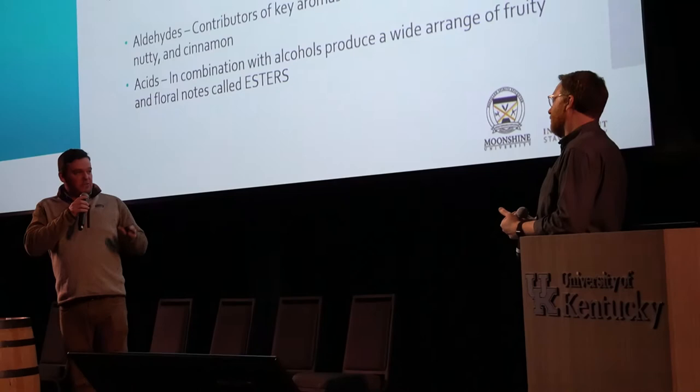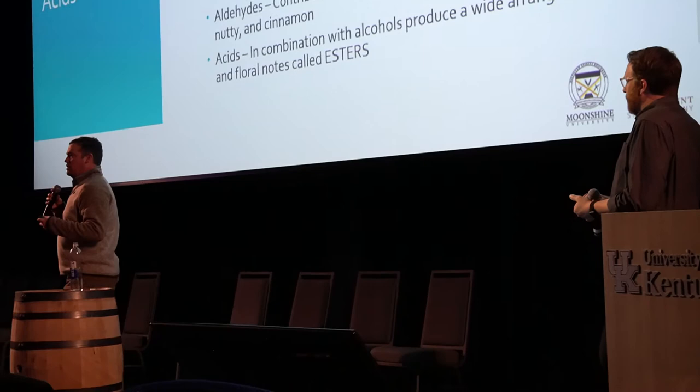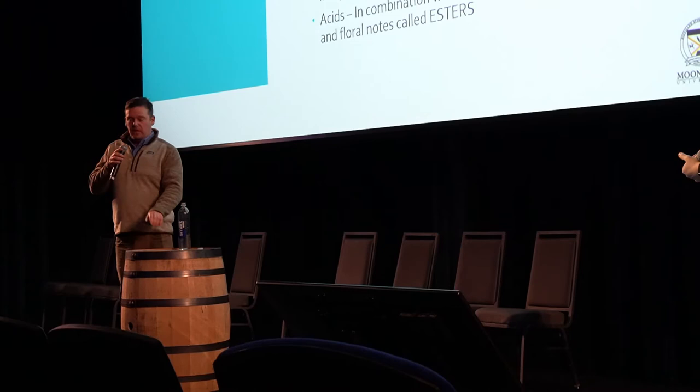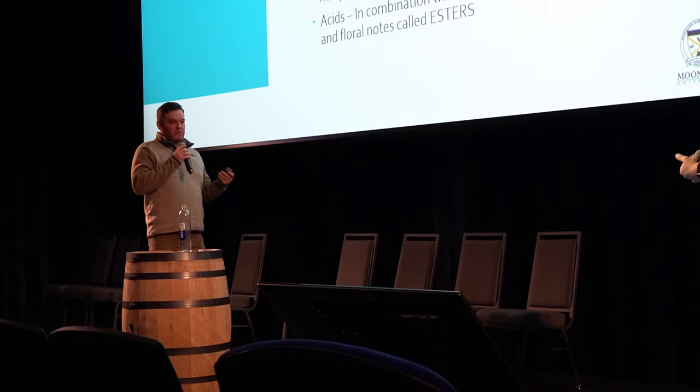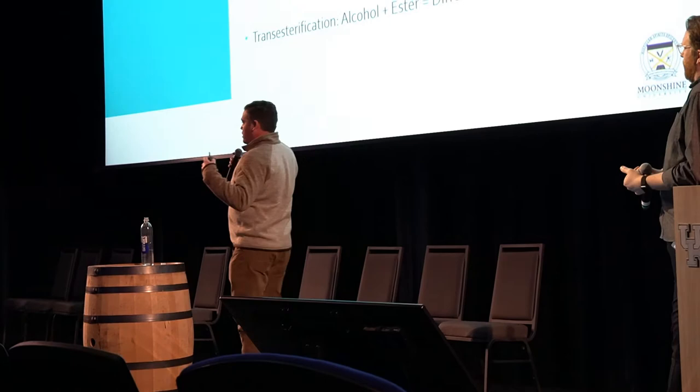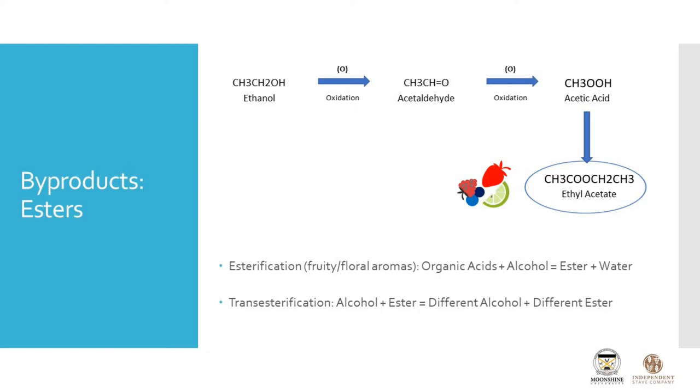Acetaldehyde is going to be responsible for, as we'll find out later, some not-so-good things in the body — but in the barrel, it's responsible for some great things. That nice green apple taste you can get, that fresh fruit character, is a result of aldehyde. Acetic acid, which we normally associate as the main compound of vinegar, in smaller dilutions like we have in a barrel, is going to present as ripe fruit — something considered pretty pleasant. The cool thing about the acids is not just their smell or contributions to color; it's that when they interact with an alcohol, through the process called esterification, we get some really cool flavors that depend on which acid and which alcohol are interacting.